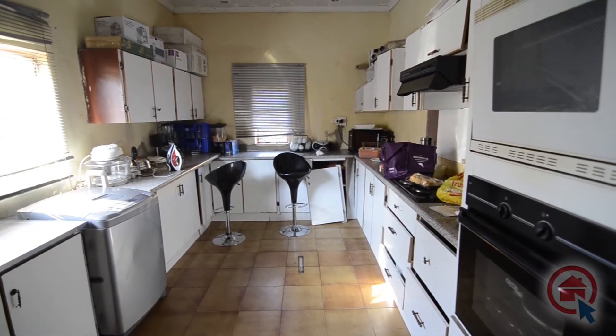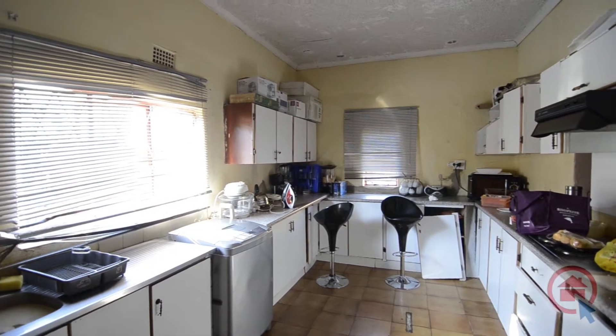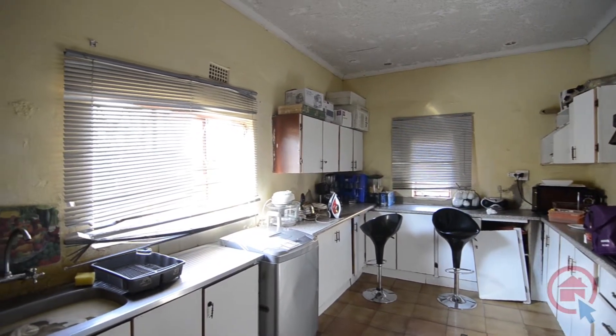The spacious kitchen has ample cupboard and worktop space. The kitchen is going to be renovated in the near future, making it perfect for any aspiring chef.